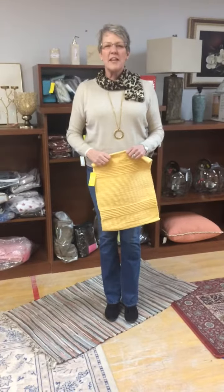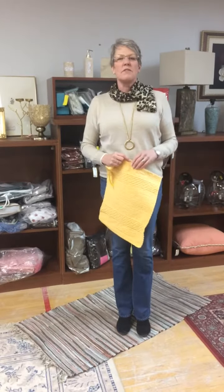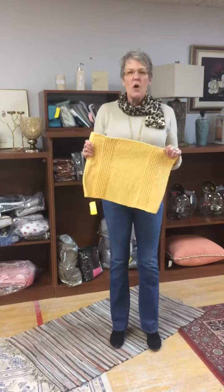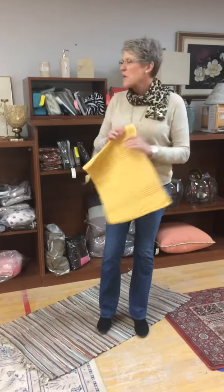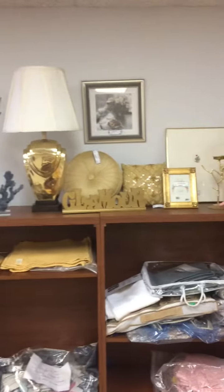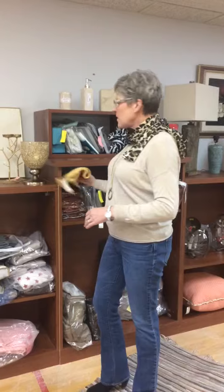Hi, I'm Tiffany Kennan with Kennan Interiors. Welcome to Tuesdays with Tiffany. I've been doing a series of design trends for 2019, and I want to share another one with you today. That design trend is gold — not the color gold, but metallic gold. It's very popular, and things that were popular a while ago are now circling back around, and gold is one of those design trends.